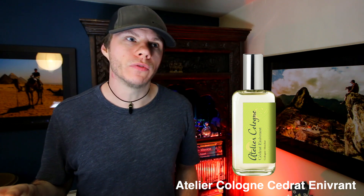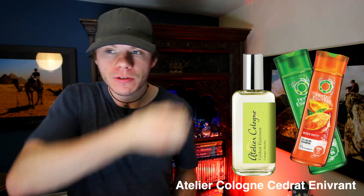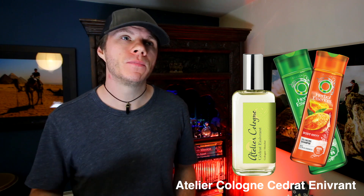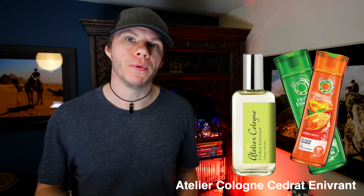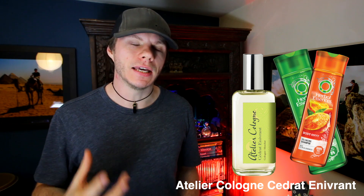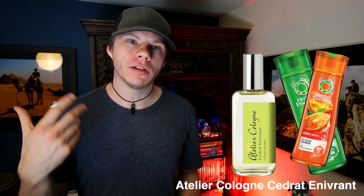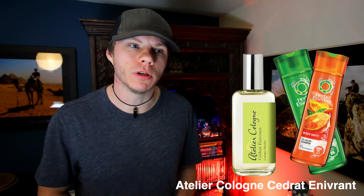I'm not going to get into the notes with this one because how it smells is like shampoo. Once those citruses have been on your skin for 30 seconds it's going to remind you of a shampoo, and that doesn't change. As it dries down it gets a little bit creamier, the citruses fade a little bit, and it's like again a Herbal Essences shampoo. You get the creaminess, the texture of the shampoo — it smells like shampoo and shower gel, basically.